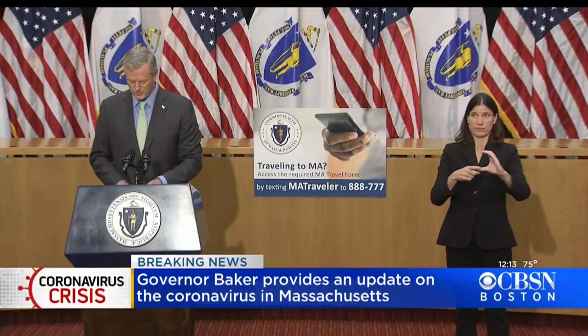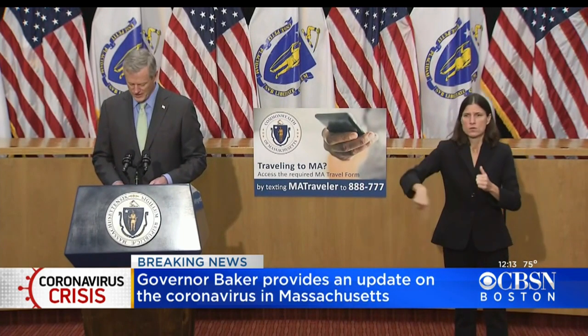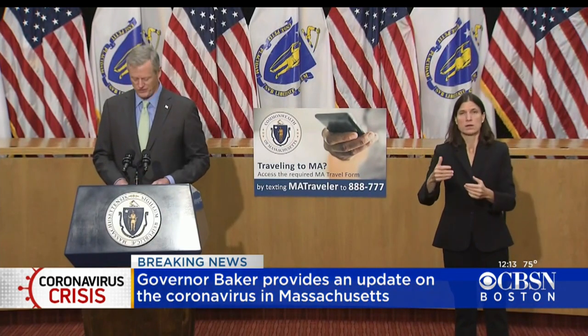Another resource to assist schools we're making available will be new COVID-19 testing tools that can be made available to every school in the Commonwealth. First, we'll implement a rapid response testing program for K-12 schools across Massachusetts.